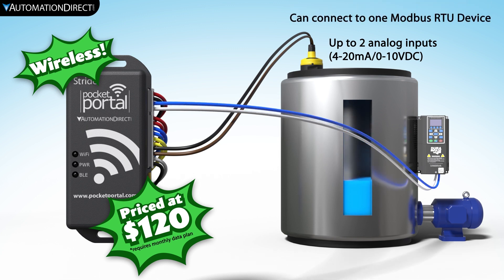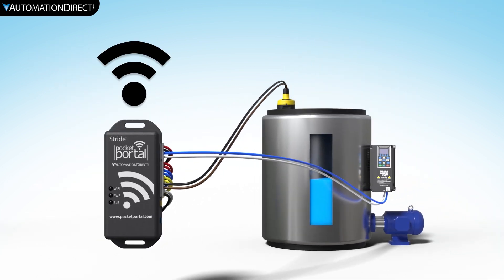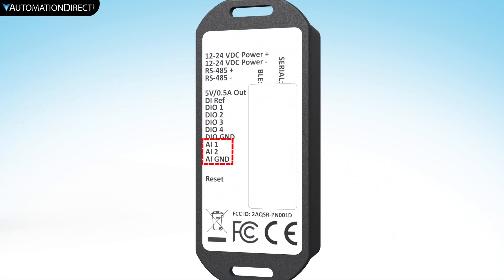When the Pocket Portal is connected, your data will be streamed up to the cloud so that you can access it from any internet connection. The Pocket Portal has onboard analog inputs that you can use along with the Modbus RTU RS-485 connection to pull data from your remote devices.